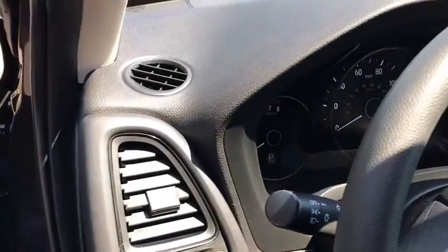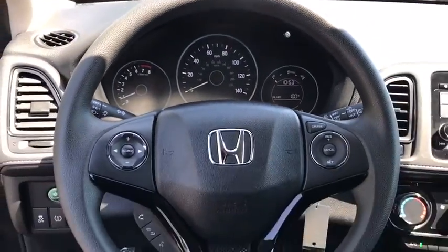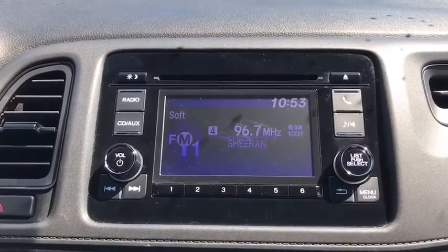Security system, electronic stability control, trip computer, rear window defroster, power windows, CD player, panic alarm, remote keyless entry, brake assist, auxiliary audio input.